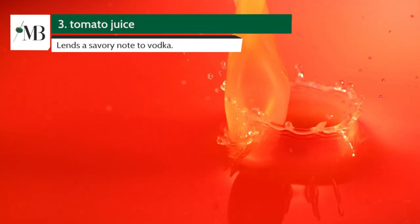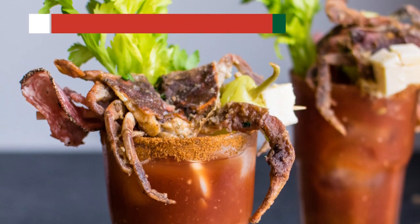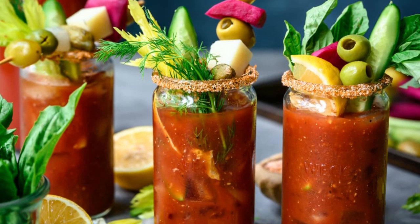Coming up at number 3 is Tomato Juice. The base of the iconic Bloody Mary, tomato juice lends a savory note to vodka. With the right spices and garnishes, it's a cocktail brunch favorite.